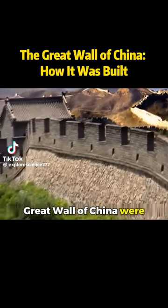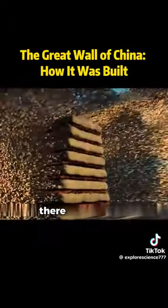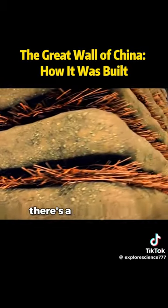The people who built the Great Wall of China were truly geniuses. Do you know how it was constructed? It turns out that beneath the bricks of the wall, there are layers of compacted earth. And in between those layers, there's a layer of reeds.